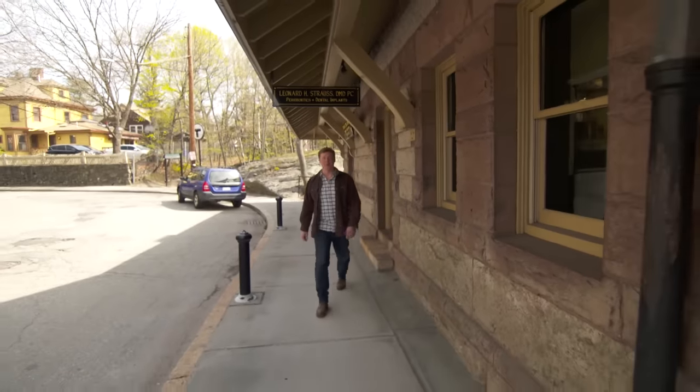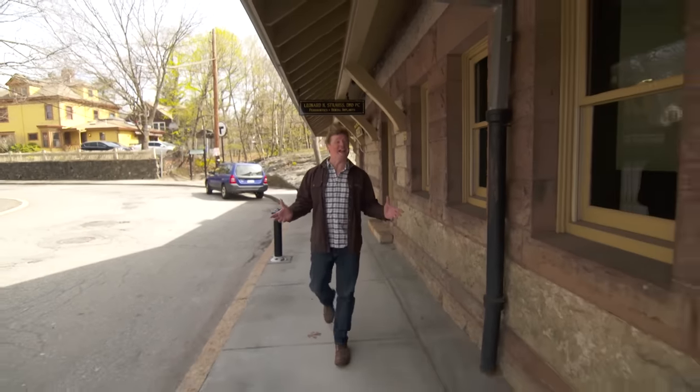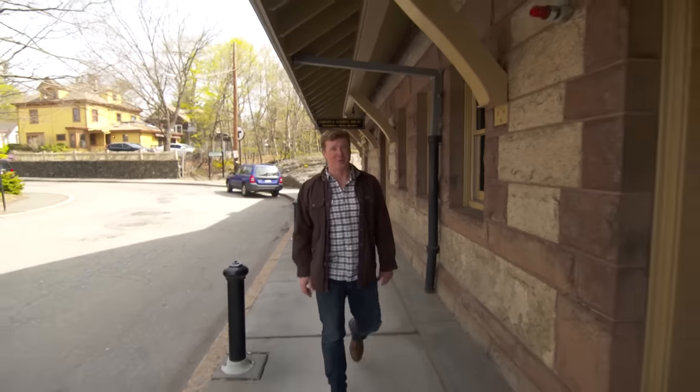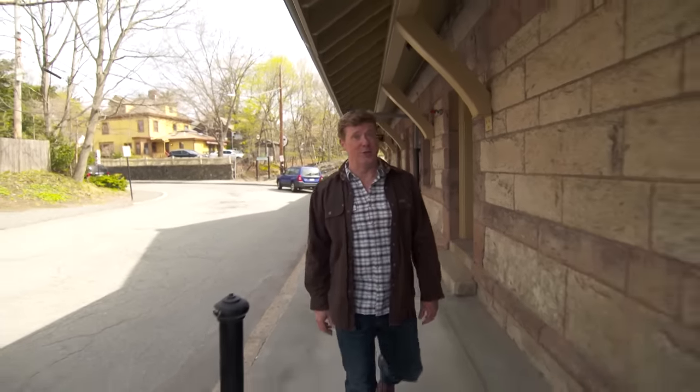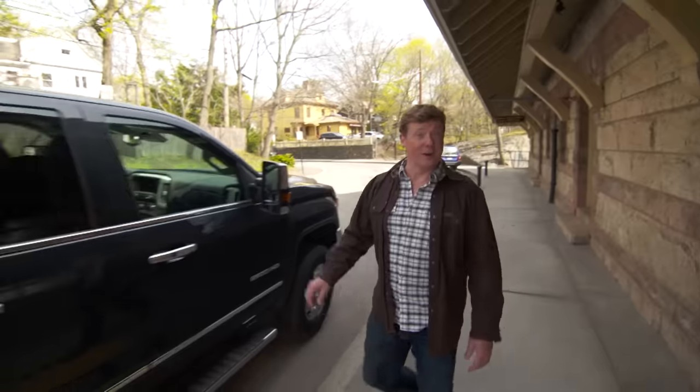Hi there, I'm Kevin O'Connor, and welcome to a brand new season of This Old House. We are in the Boston suburb of Newton, Massachusetts, and this season is very special.